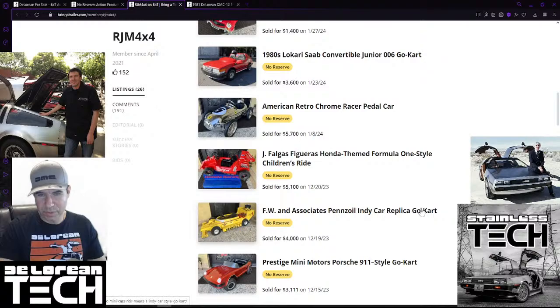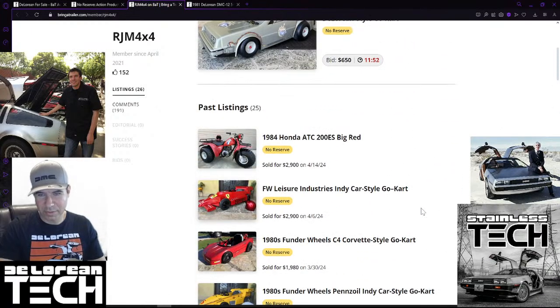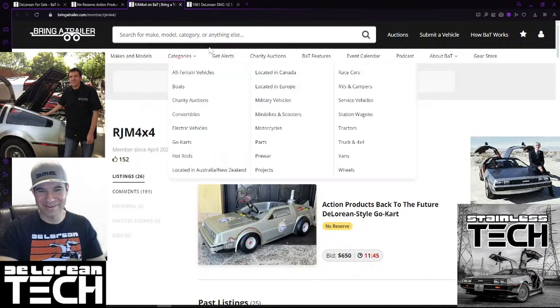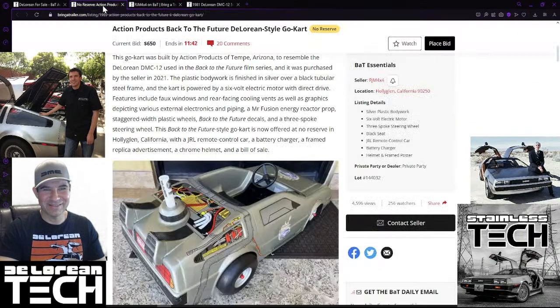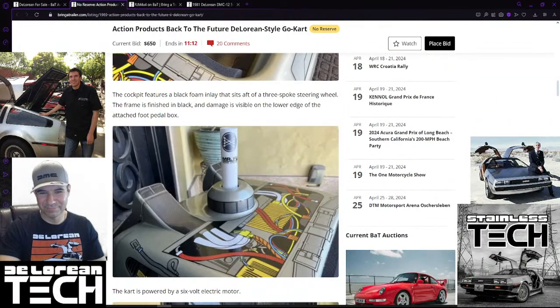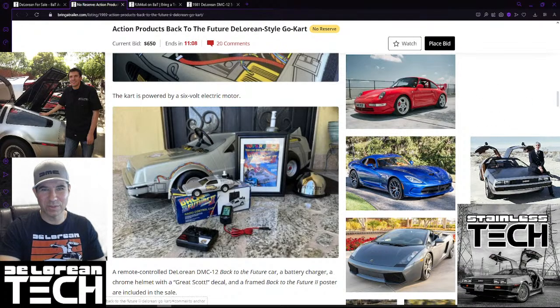Crazy - I had no idea they sold this kind of stuff on Bring a Trailer, but I guess if it's technically a car - it's made out of plastic. The DeLorean is made out of plastic too, to a certain degree. Back to the auction, it's at $650. If it doesn't go up, I might bid on it because I know these go over a thousand bucks and Hawthorne is literally just across town for me.